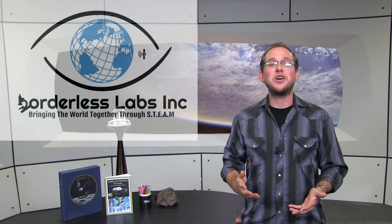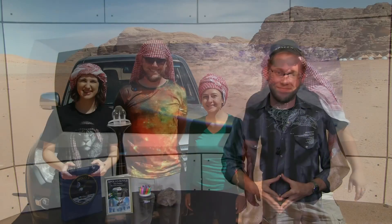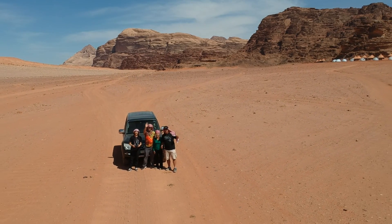Thank you very much for watching this video. We are Borderless Labs, bringing the world together through STEAM. Until the next time I see you guys, keep on moving onwards and upwards, and don't forget — Ad Astra, to the stars.